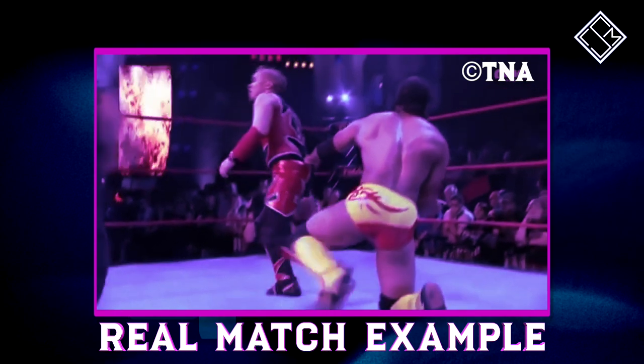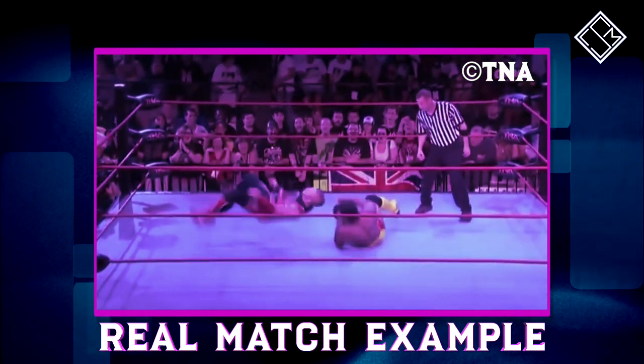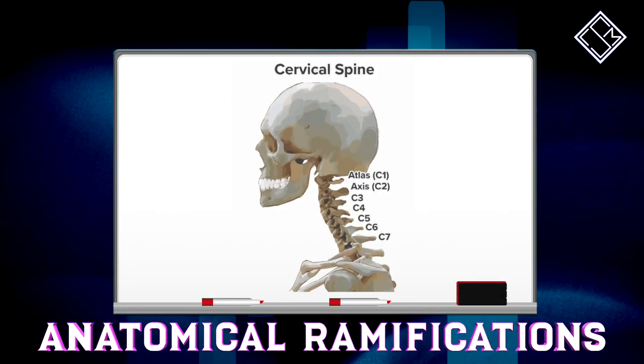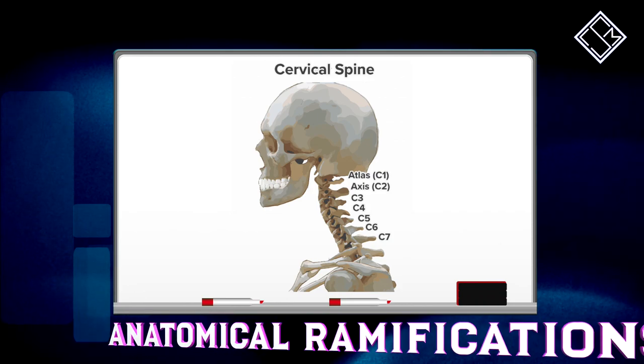As you can see from our example here, the added elevation further exacerbates the impact of the neckbreaker on the canvas. Such an impact can lead to potential cervical spine damage due to the whiplashing effect upon impact, as well as graver consequences should the opponent land further on top of their neck.